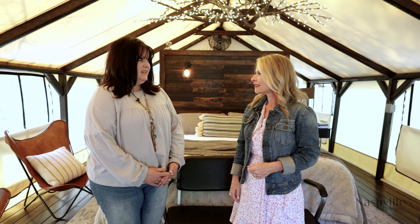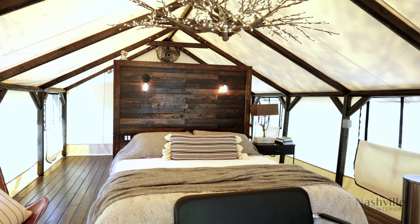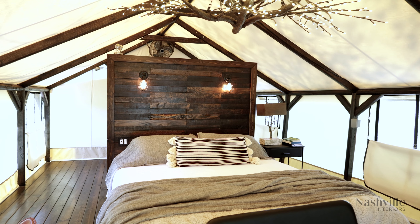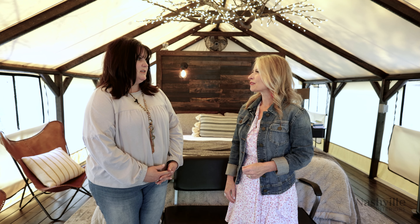Gone are the days of the smelly, leaky tent and hauling your own firewood, because I'm here with Jenna Rummel at Creekside Farm. Jenna, you have put glam into glamping. Tell me about this gorgeous tent.